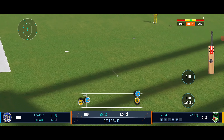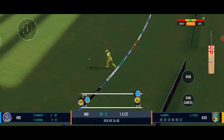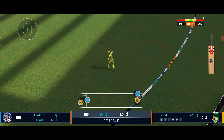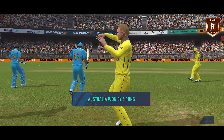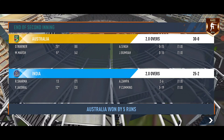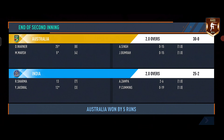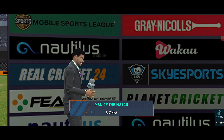Pandya plays it down the ground but there is a fielder who gets the ball — a nice effort there in the deep. India lost this match by 5 runs and Australia won by 5 runs. This is the end of the match and also the end of the video. We will meet you in another banger video like this — till that time, sayonara!